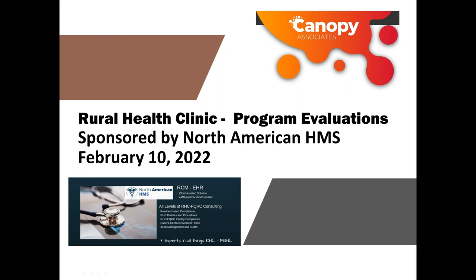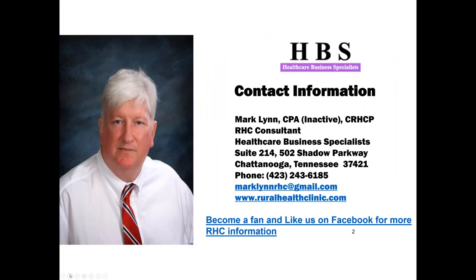Hello, everybody. Welcome to the first Lunch and Learn program by the RHC Information Group. This is the Rural Health Clinic Program evaluation, monitored by North American Healthcare Management Services with Charles James and his group. Today's date is February the 10th, 2022. My name is Mark Lynn. I'm a CPA from Chattanooga, Tennessee, and I've worked with the Rural Health Clinic Program for the past 30 to 35 years.